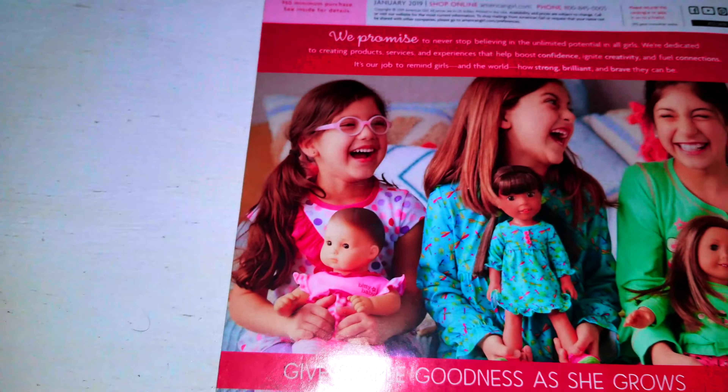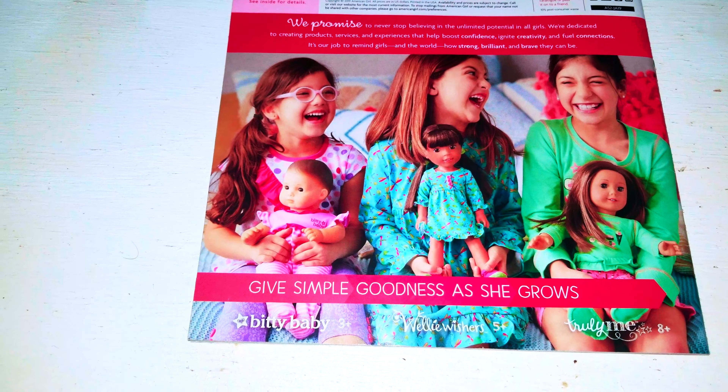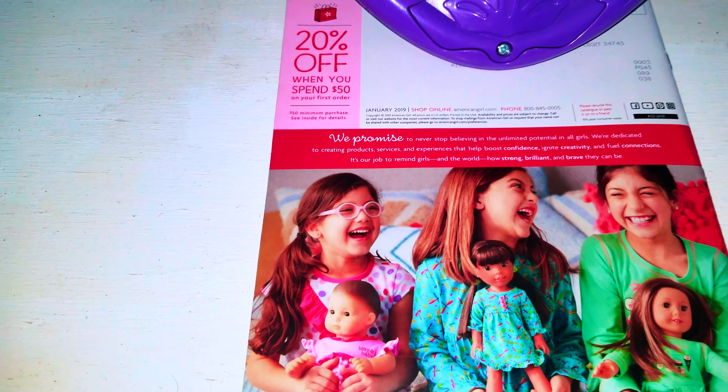I'm going to put the camera down while I'm trying to cover my address so nobody knows my home — it's my office actually. Here's the back. It says give simple goodness as she grows. And I covered my address.